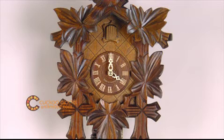On every hour, the cuckoo bird emerges from the swinging door above the clock dial and counts out the time.